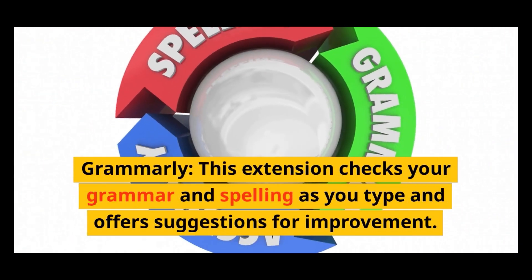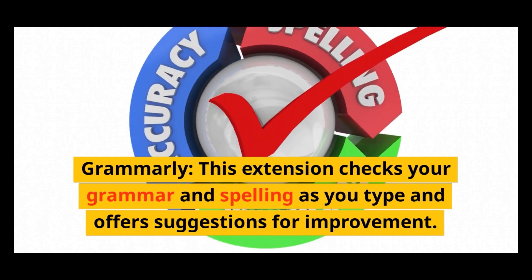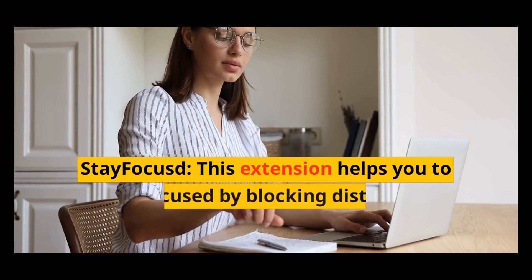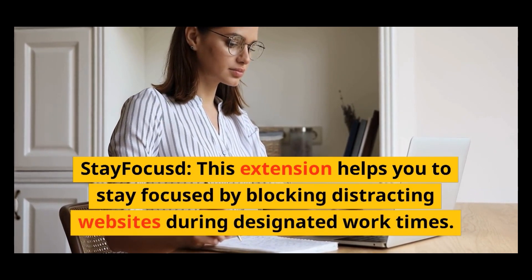Grammarly: this extension checks your grammar and spelling as you type and offers suggestions for improvement. Stay Focused: this extension helps you stay focused by blocking distracting websites during designated work times.